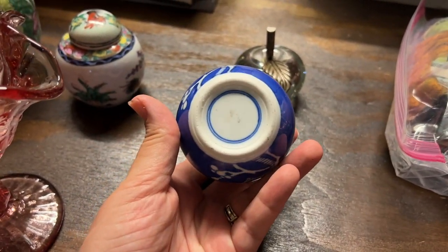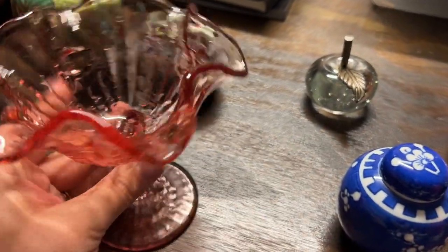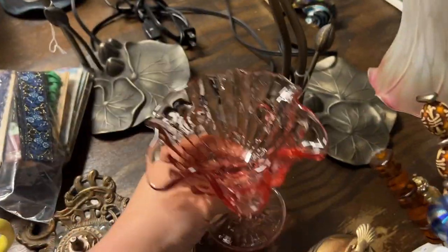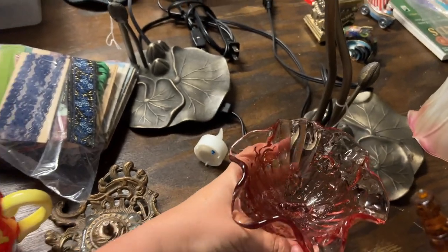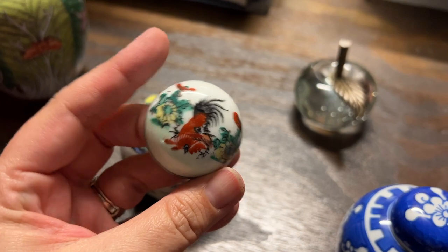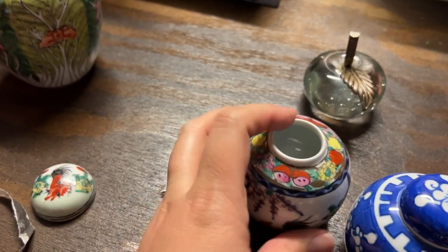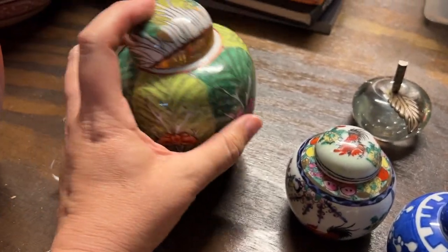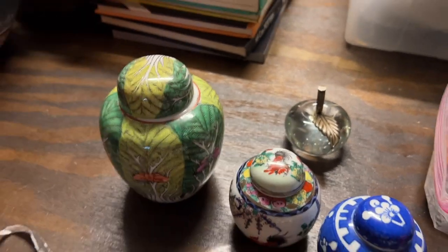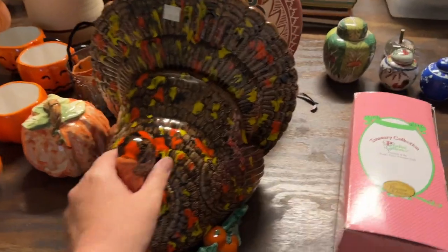We have a tiny little ginger jar with double rings on the bottom. We got a glass apple. We have this Fenton piece - I believe it's Fenton - I can see the little mark on the bottom, Fenton with a little heart. Then this little rooster matches the soup bowls we just sold - how cool is that! These are like teeny tiny, so cute. And I love little ginger jars with florals and birds and butterflies - I just love the patterns they do.